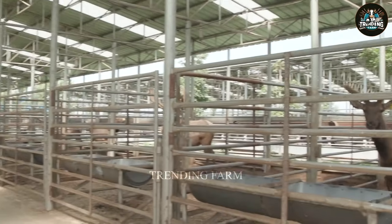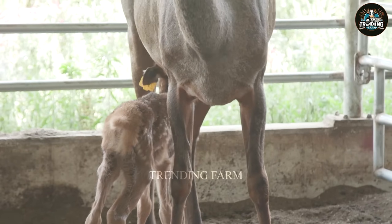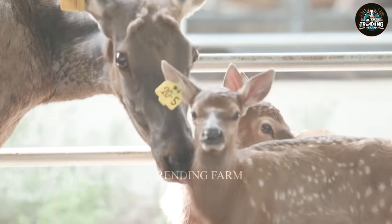Sika Park Farm, spanning over 100 hectares in Rangipo, houses over 1,500 sika deer for antler, meat and dairy production.